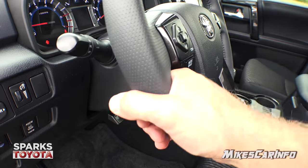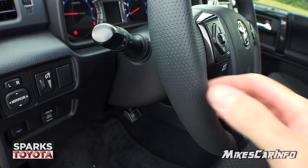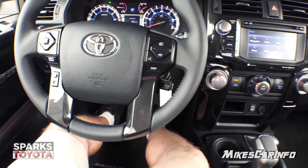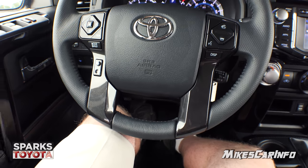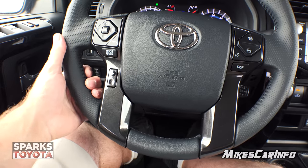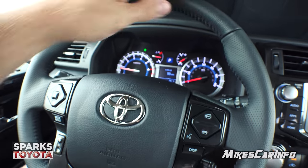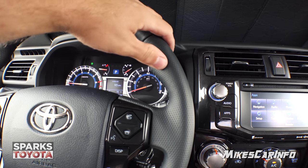The steering column tilts and also telescopes — it does telescope in and out and once you get it into position you lock it in place. Sitting in the driver's seat is very comfortable. I have the lumbar adjusted and all that. I could put my feet almost completely straight out — I'm six feet tall and my knee room is really good. The steering wheel is leather wrapped with perforated portions on the ends and smooth traditional leather texturing on the top and bottom — a good thickness and comfortable, high-quality, soft to the touch.